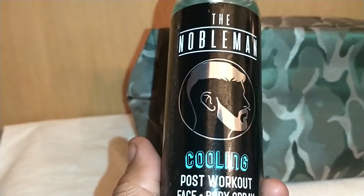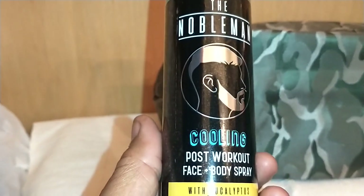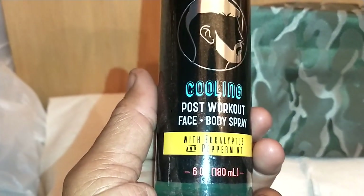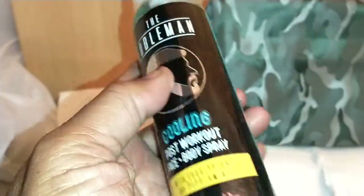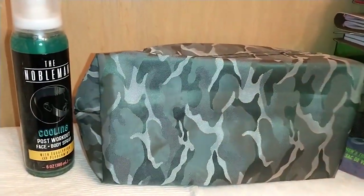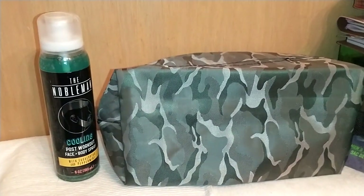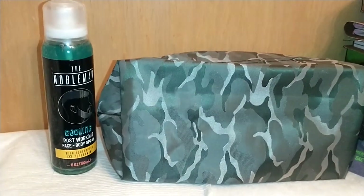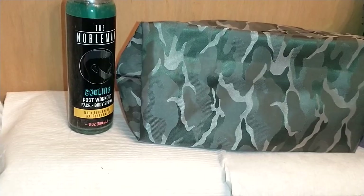The Nobleman is a Cooling Post-Workout Face and Body Spray with eucalyptus and peppermint — six ounces, for face and body. I'll be using this myself, although it's marketed for men. There's no specific male or female ingredient difference; it's mainly dependent on your skin type more so than what the package says — that's just marketing, so you can disregard all of that.